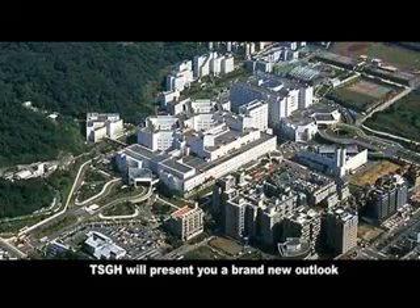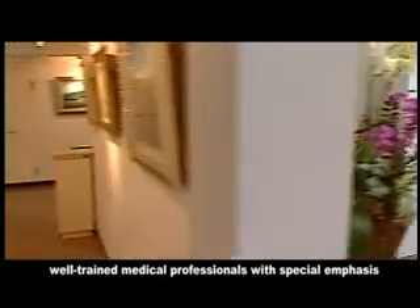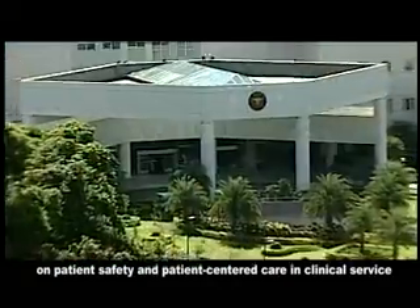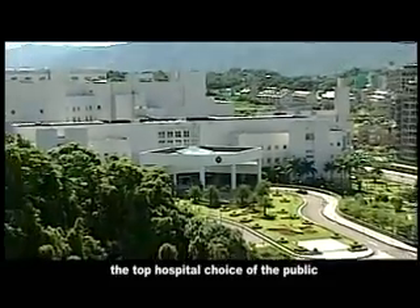TSGH will present a brand new outlook with modern medical technology and well-trained medical professionals, with special emphasis on patient safety, patient-centered care, and clinical service, to accomplish our goal of becoming the top hospital choice of the public.